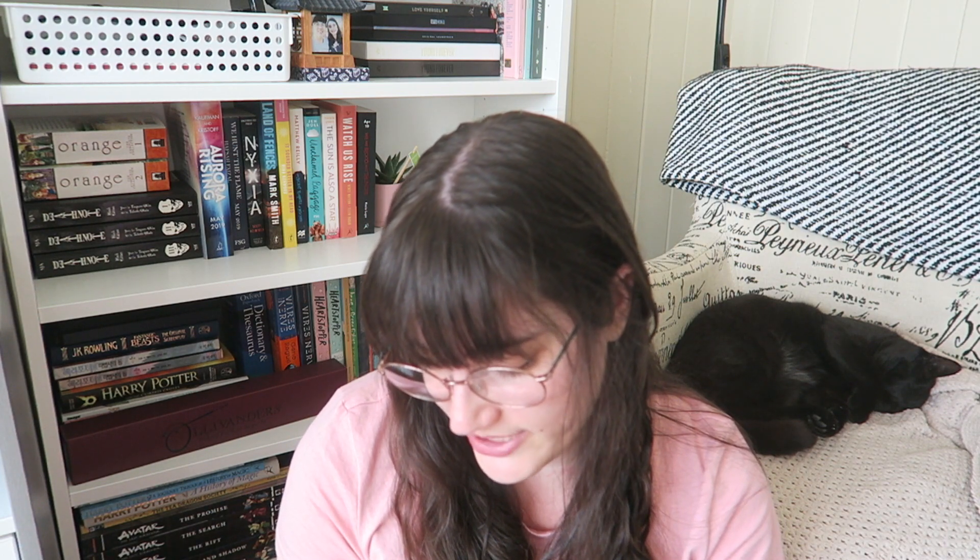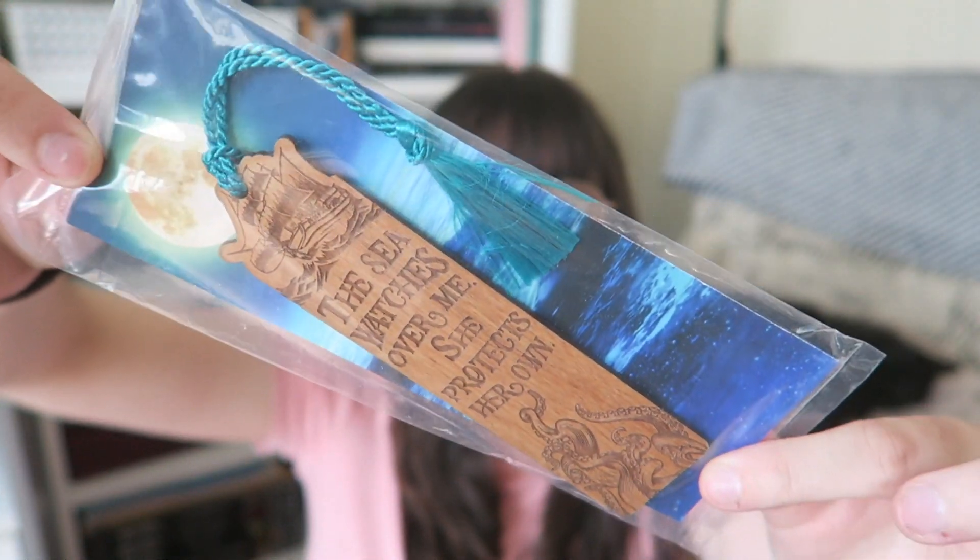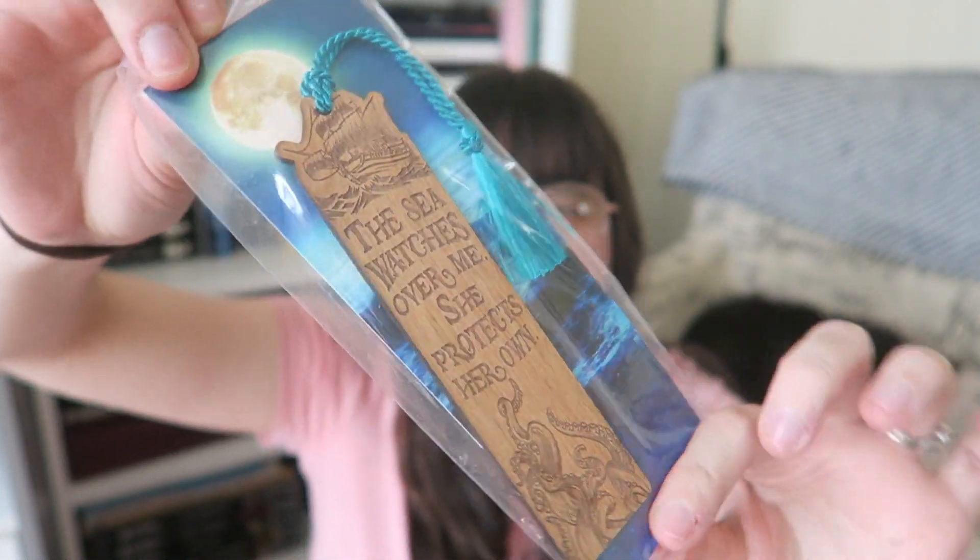'The ocean will not shift me and the cold will not take me.' This is really cute. Then we have a stunning wooden bookmark made by Juniper and Ivy Designs. It says 'The sea watches over me, she protects her own.' This is inspired by Daughter of the Pirate King, which I've read and I really enjoyed. It was really fun — this is so cool, I love it.